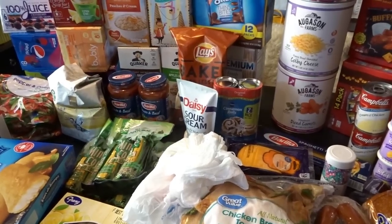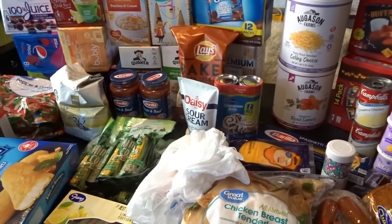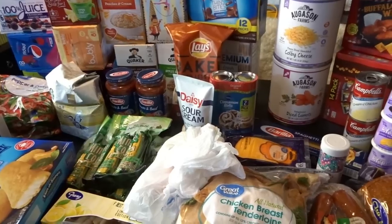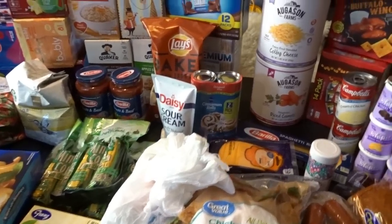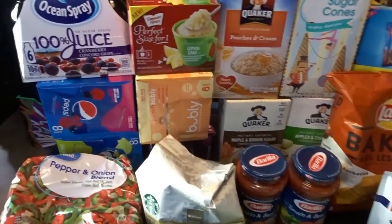Hello, it's April from April's Home, and today I'm here with May's grocery haul. Today is May 1st and I did my monthly grocery shopping at Walmart, so let's go ahead and get started.